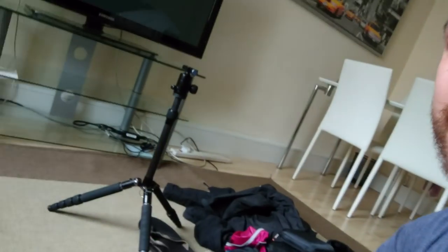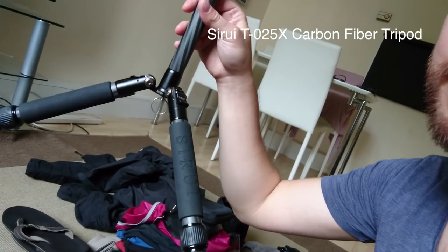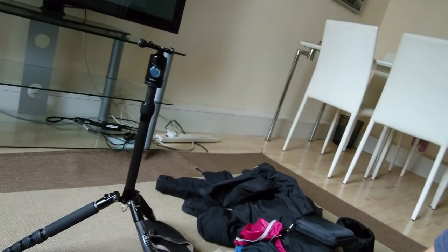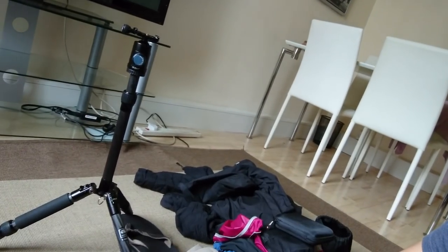Oh, I almost forgot — one last thing. I wanted to show you my tripod, which I was using to record this video. This is my little Tsuray TO25X carbon fiber tripod, only weighs about a pound and a half. That's the tripod I've been using for the last few years and it just serves the purpose. Alright, I'll see you guys, bye!